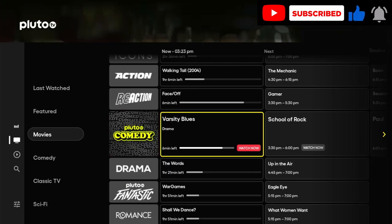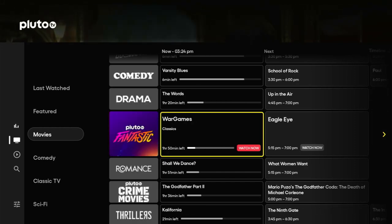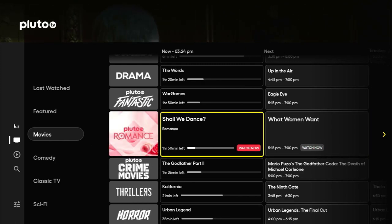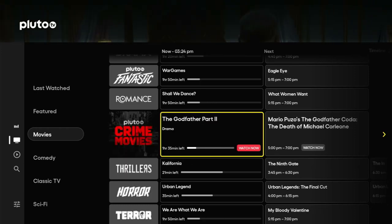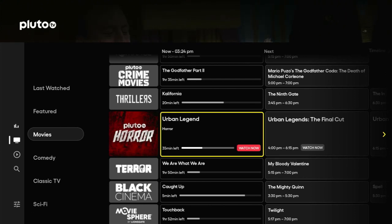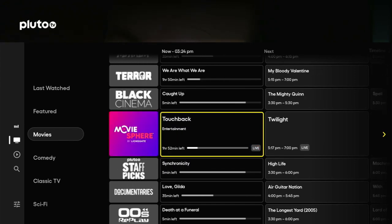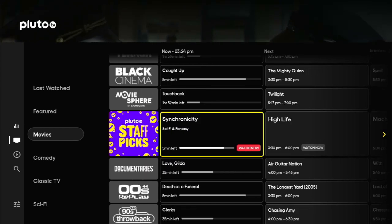We've got Pluto Comedy with Varsity Blues and School of Rock. Pluto Drama has The Words and Up in the Air. Pluto Fantastic has WarGames — an old classic — and Eagle Eye. Romance has Dirty Dancing and What Women Want. Pluto Crime has Godfather Part 2. Pluto Thrillers has The Ninth Gate. Pluto Horror has Urban Legend and Urban Legend: The Final Cut. Pluto Terror has We Are What We Are and My Bloody Valentine. Black Cinema, Movie Sphere, and Pluto Staff Picks — what the guys at Pluto think are worth watching — including Synchronicity and Half-Life. I will definitely watch these.